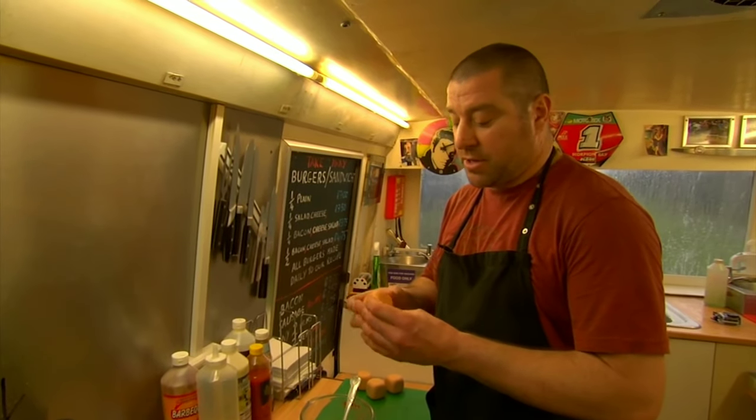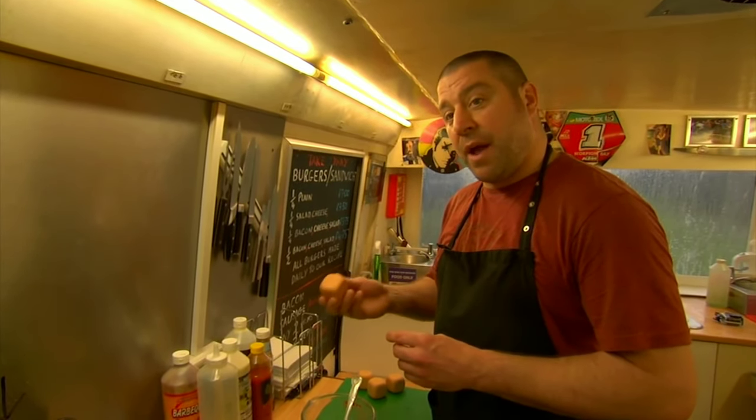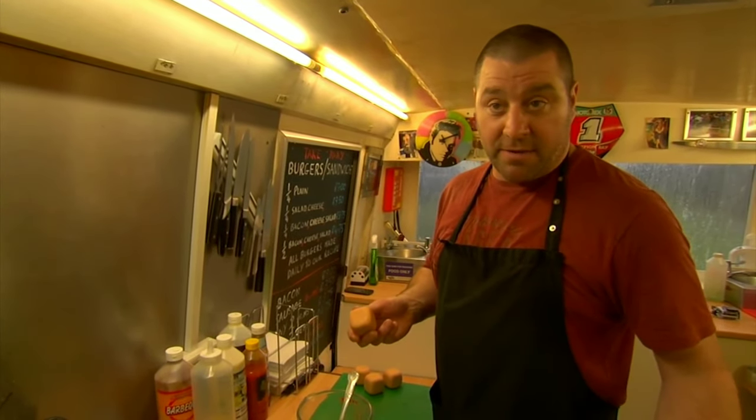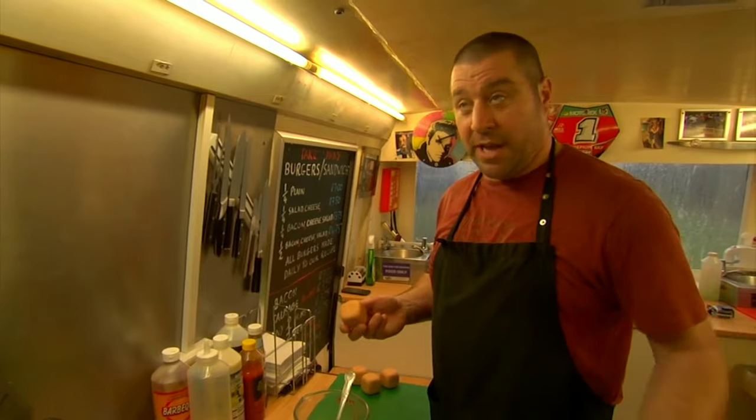And obviously the best is the cost effect, because round eggs roll off work surfaces. You get a lot of spillage, a lot of breakage, a lot of mess to clear up. Someone could slip on it — you've got health and safety, then you've got a claim.